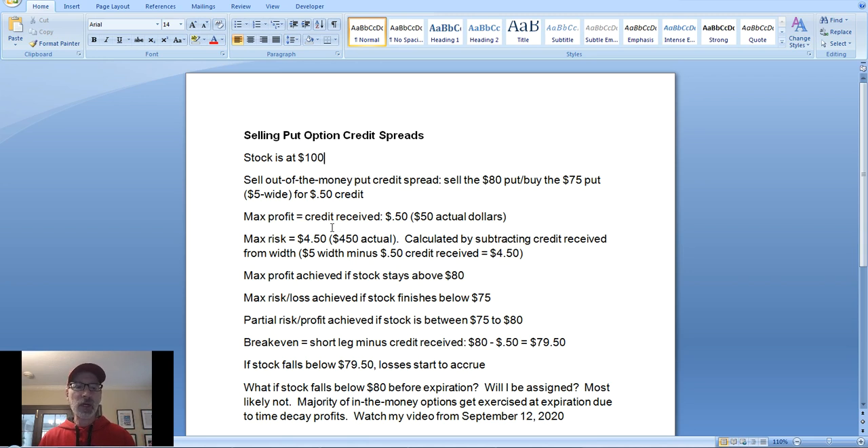You might ask why you'd risk $450 to make $50. That's where the probability of profit comes in. When you sell out-of-the-money options or spreads, your probability of profit is going to be very high. In order to get that, you have to give up something — more potential gain and taking on more risk in exchange for a higher probability of profit.